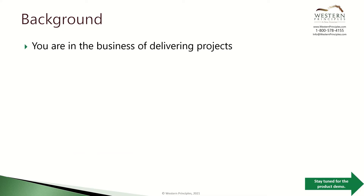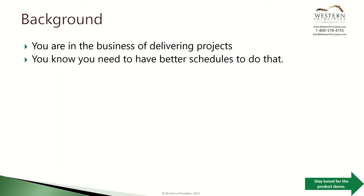Let's talk about what you're trying to do. You're in the business of delivering projects — perhaps you're part of a project management office, maybe you're a vice president, or maybe you're a project manager doing engineering and construction projects, product delivery, or IT projects. You know that you need better schedules to help drive better project delivery success.